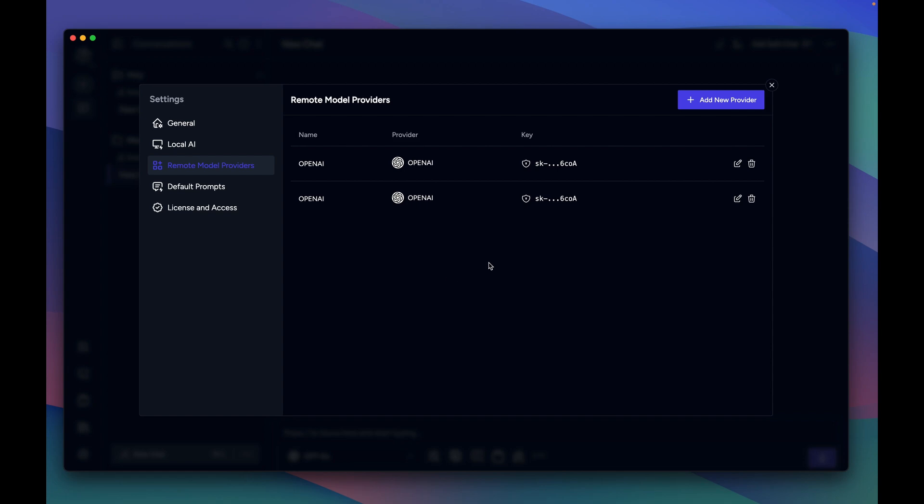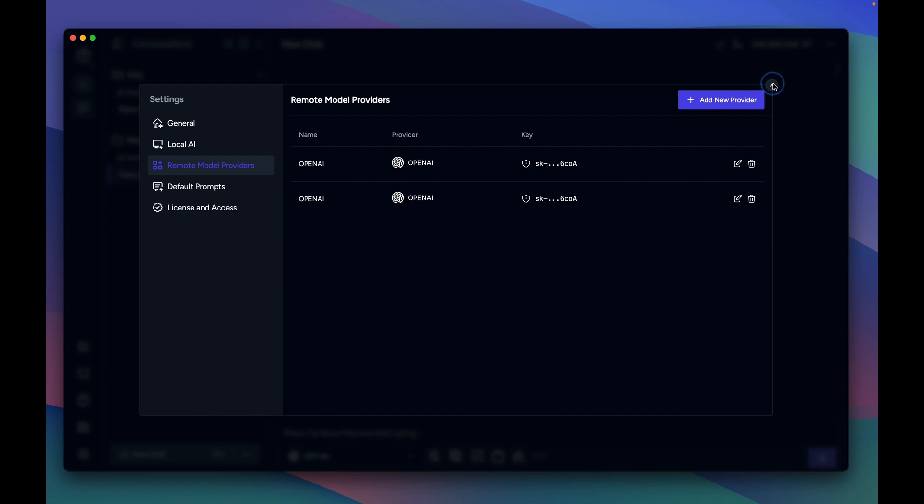Let me show you a quick demo. Here you can see both API keys are securely saved in my keychain. Now I'll head over and create a new workspace and include these API keys to be synced with the new workspace being created.